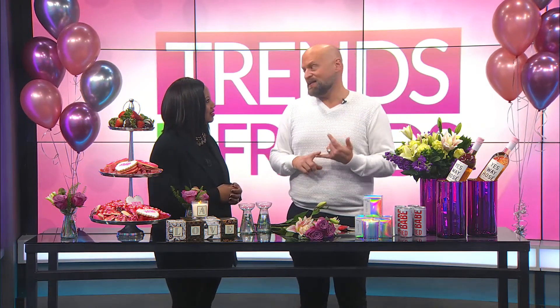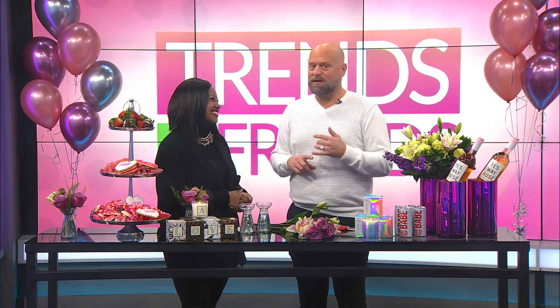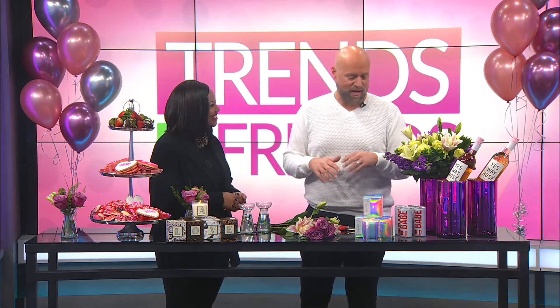Well, before Valentine's is Galentine's. Not everybody has somebody, so we have a little Galentine's spread. You can have fun rosé — you don't have to have a lot. It's all about presentation. So you don't have to have a lot on your table, but fun bottles.